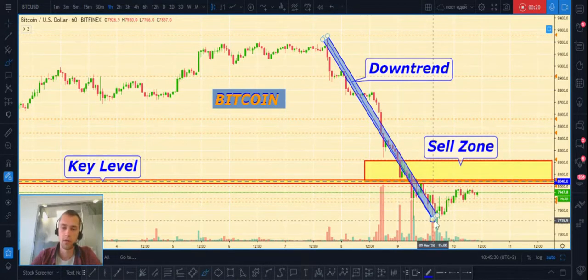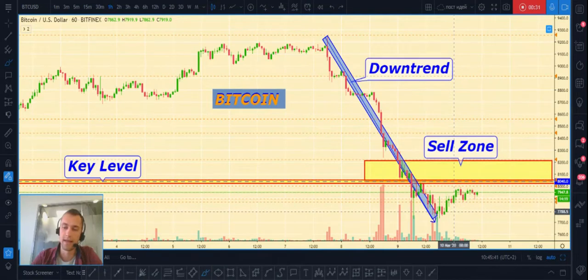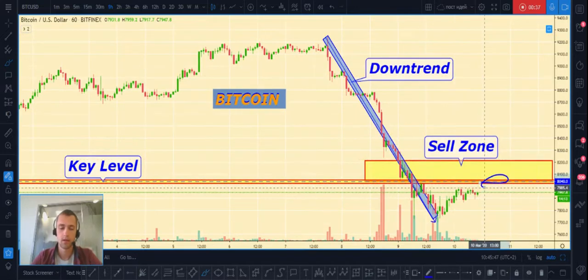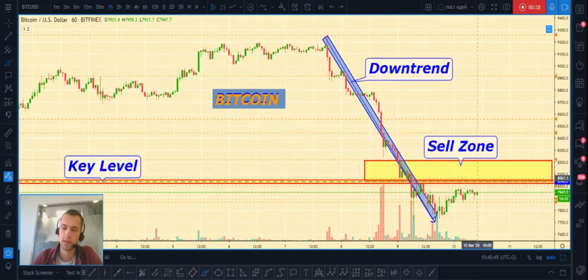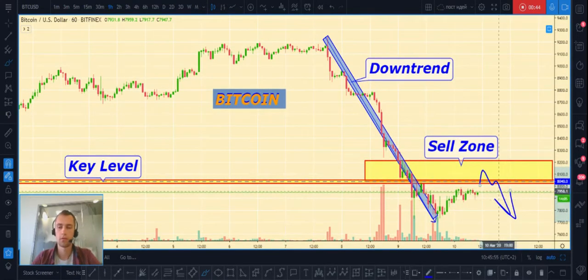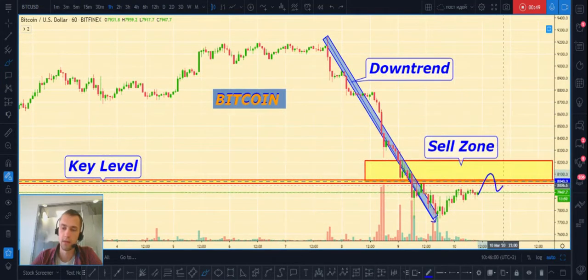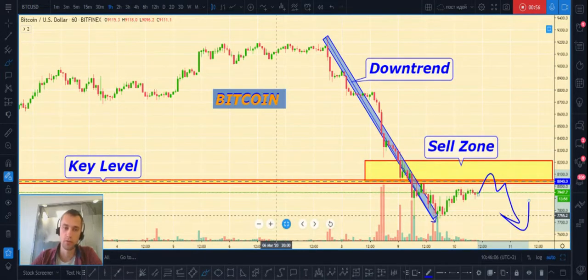About Bitcoin — Bitcoin now trades in a downtrend and the nearest sell zone is this area. We can also take a look at our key level at $8,040. I expect that price can continue to decline after a fake breakout of this level, or from a touch of our sell zone. After a fake breakout of the key level, it will be the best safe place to open a short position for Bitcoin.